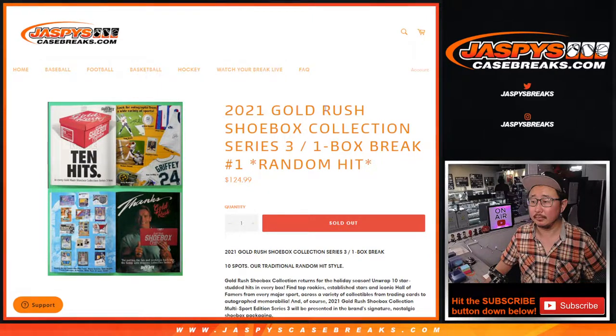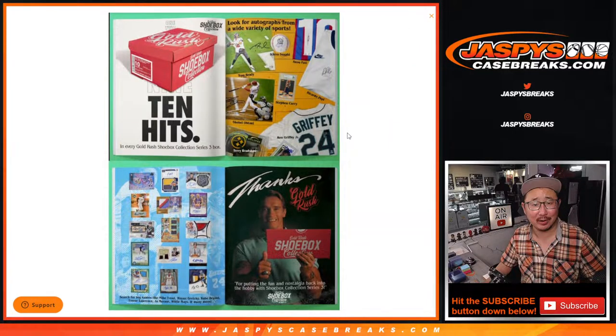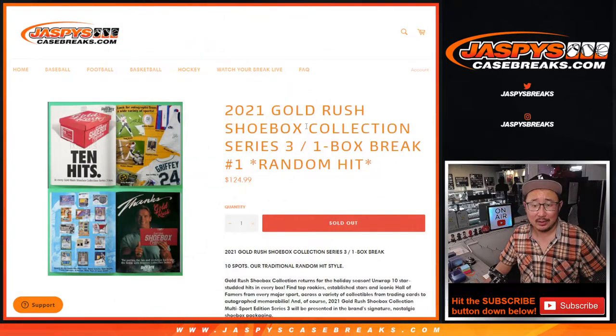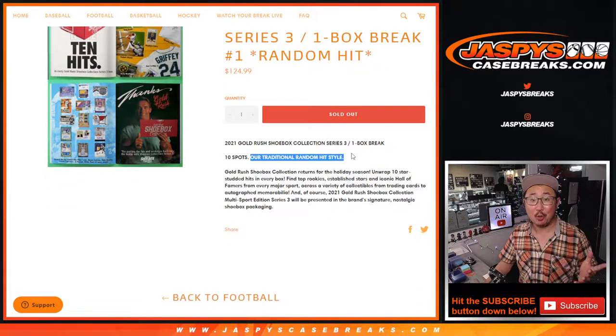Hi everybody, Joe for JaspiesCaseBreaks.com coming at you with what looks to be a pretty fun break here. This is a 2021 Gold Rush Shoebox Collection Series 3. It's a multi-sport and it's a random hit break in our traditional random hit style.